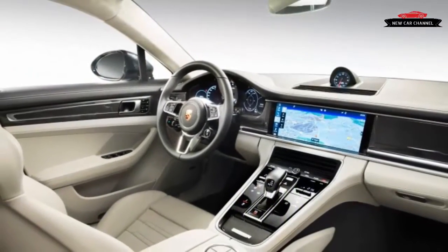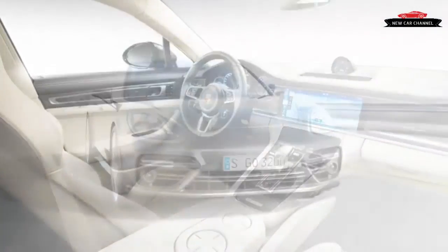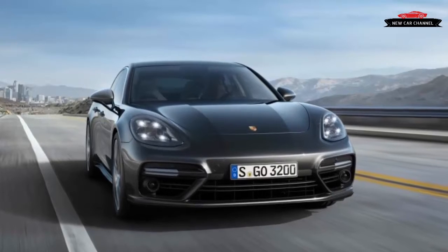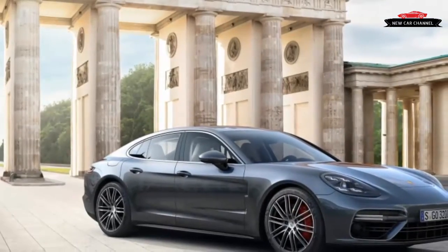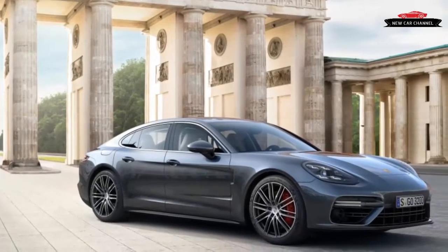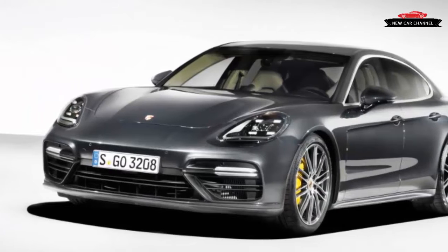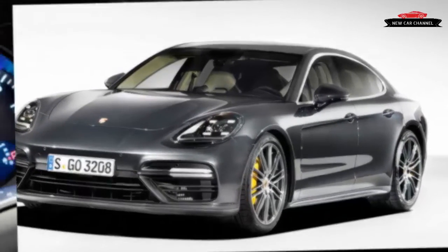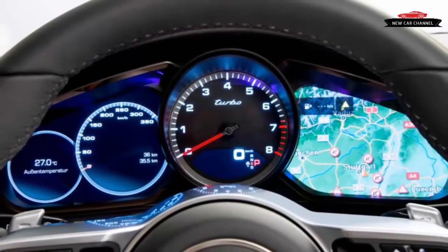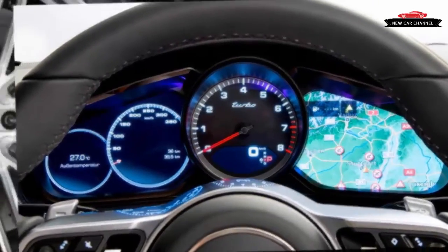Of the few criticisms leveled at the 2010 to 2016 Porsche Panamera, the only one with any substance was a disdain for its baggy butt. The original four-door Porsche hatchback charged hard through curves and swallowed highway miles whole, all while appearing to wear a loaded diaper. So it's easy to look at the 2017 Porsche Panamera and assume that this redesign focused on cosmetic work — with a lower roofline, a taller rear end, shapelier hips, and horizontal graphics that visually widen the car.